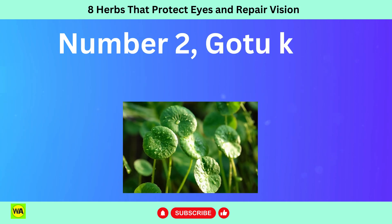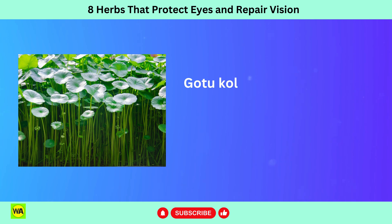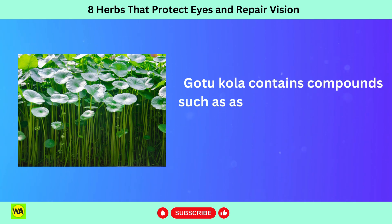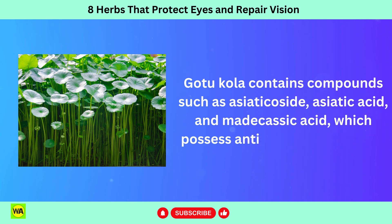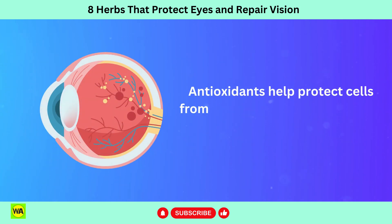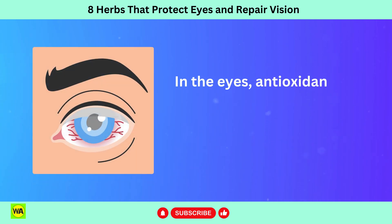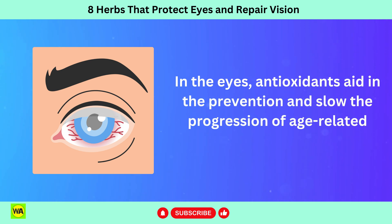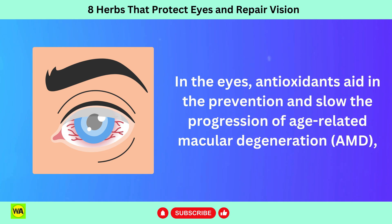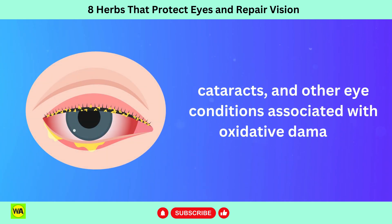Number 2: Gotu Kola, Centella Asiatica. Gotu Kola contains compounds such as asiaticoside, asiatic acid, and madecassic acid, which possess antioxidant properties. Antioxidants help protect cells from oxidative stress and damage caused by free radicals. In the eyes, antioxidants aid in the prevention and slow the progression of age-related macular degeneration, AMD, cataracts, and other eye conditions associated with oxidative damage.